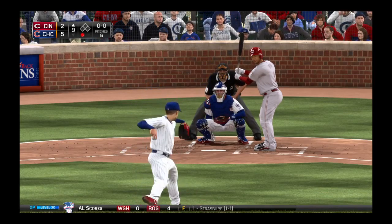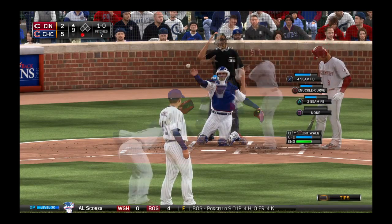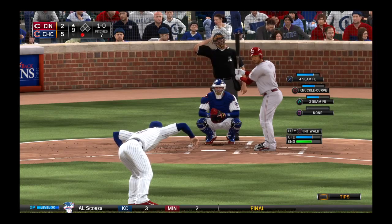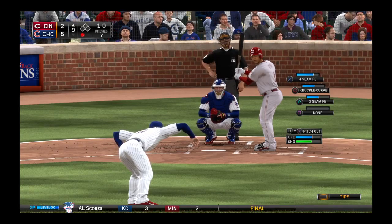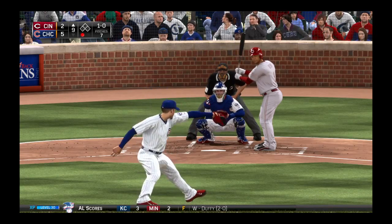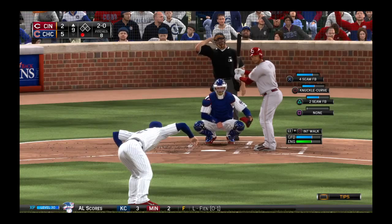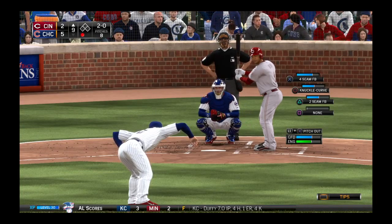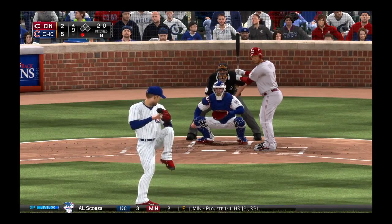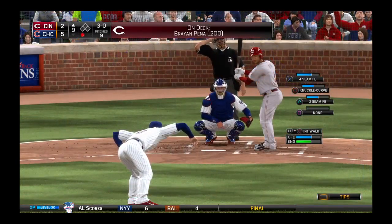First pitch on the way. First offering to him stays upstairs — it's a ball, no strikes. Now the pitch. 2-0 now. It looks like he's going to be taken until he gets a strike. Not a bad plan when you're down by three in the ninth. The 2-0 on the way, and that one's wide to the mark. Ball three.